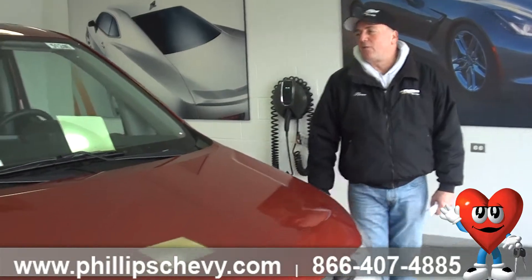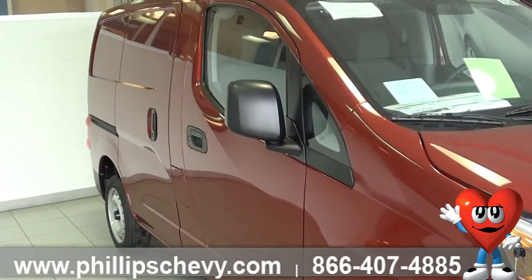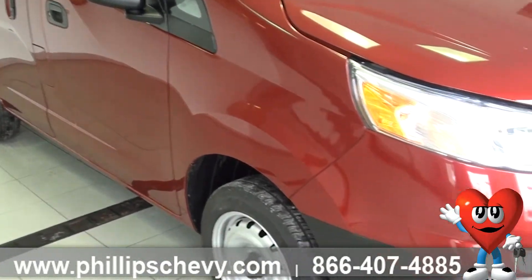Today I'd like to show you the new 2015 City Express that we've been long waiting for to arrive. This is the first unit we've got in. This is in red. You can also get it in silver, white, black, and blue.